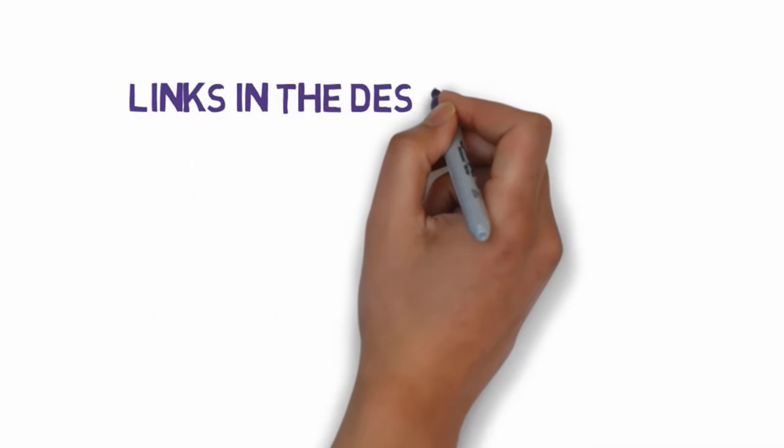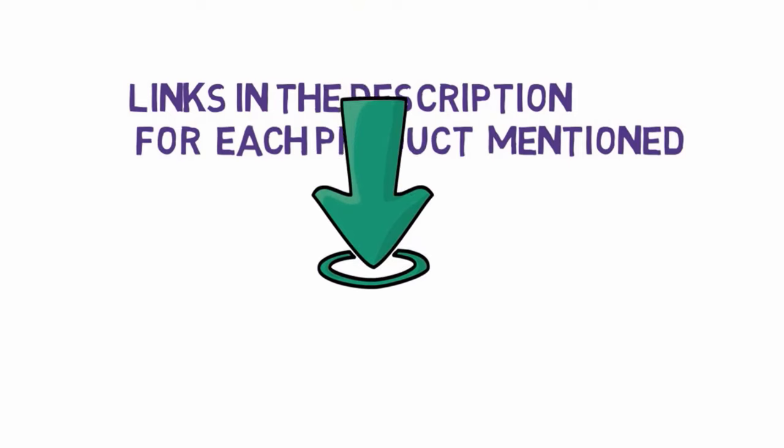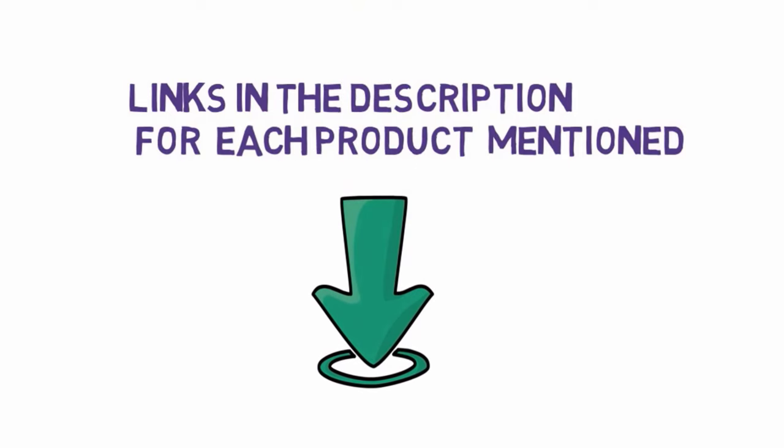Before we get started with our video, we have included links in the description. Make sure you check those out to see which one is in your budget range, starting at number 1.